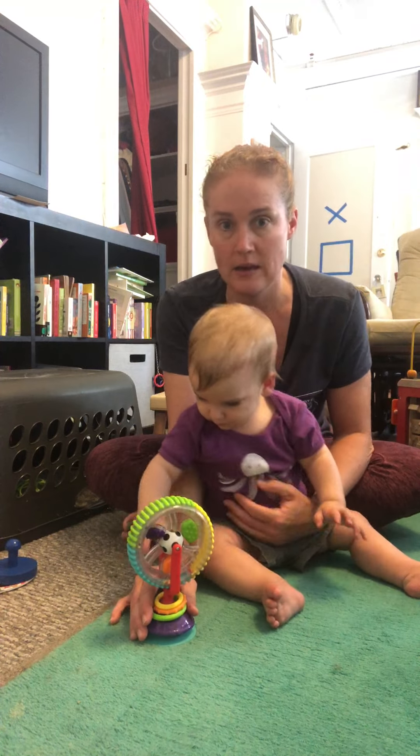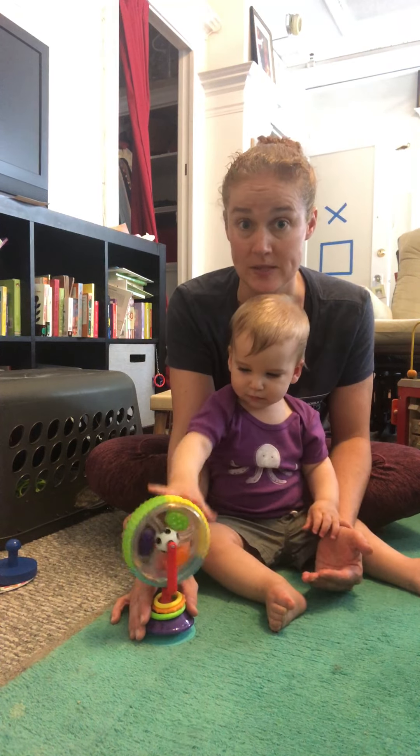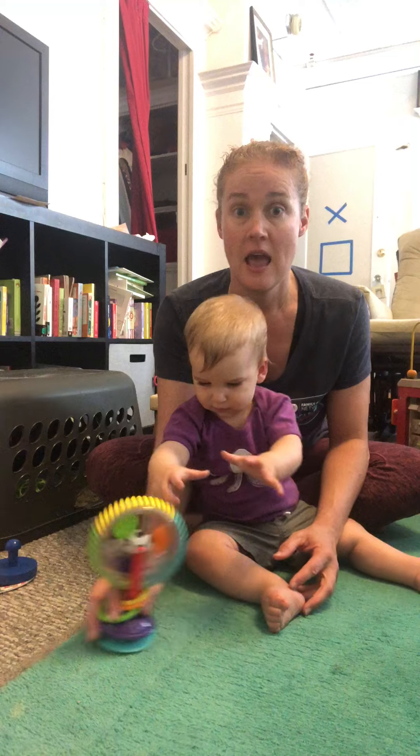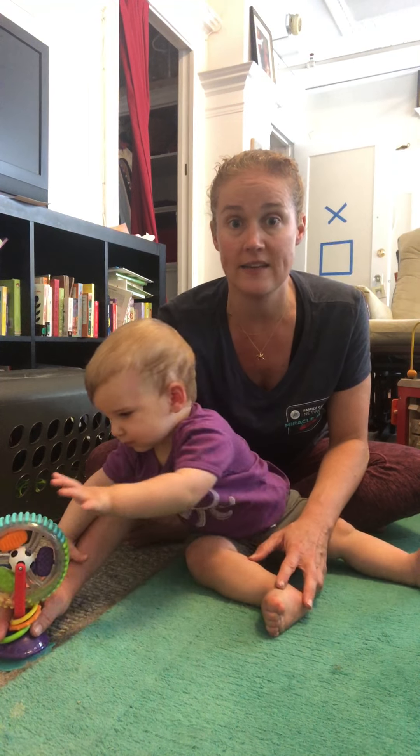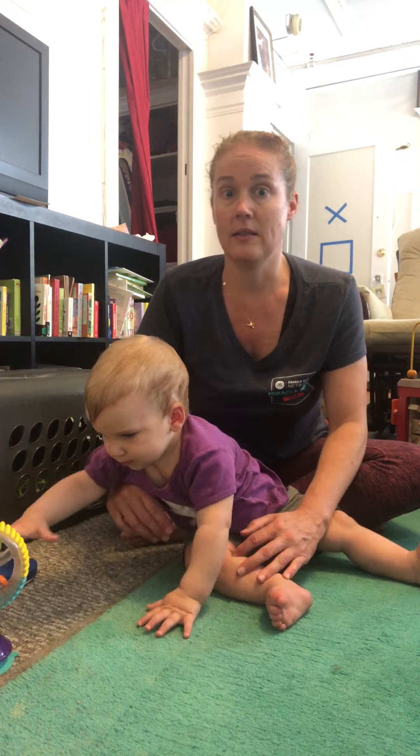You want to take a toy, get them engaged with it. I kind of have my hands around him partially because I'm trying to keep him still, but if he wasn't a great sitter you could do this and then slowly move it away so they have to reach outside their base of support for it.